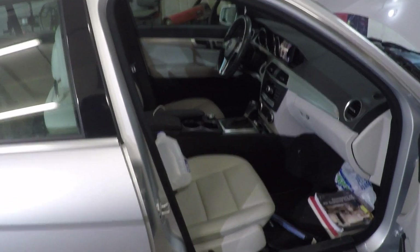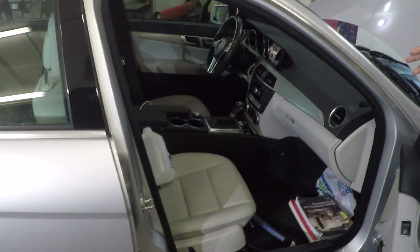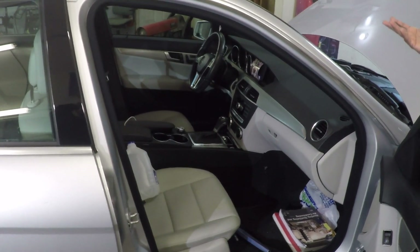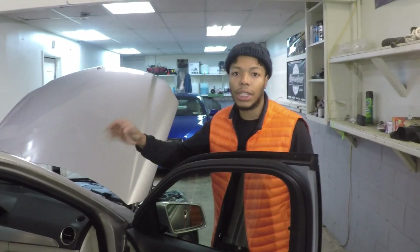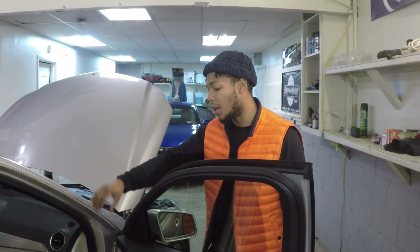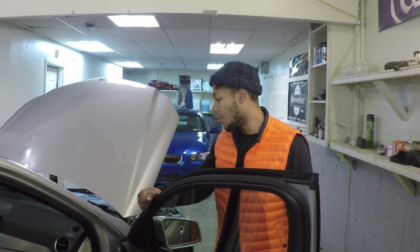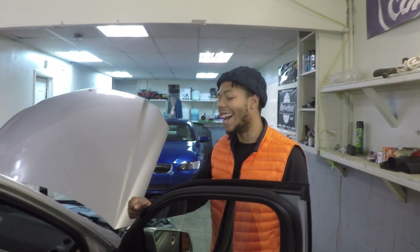The leather coating he's gonna apply to the seats — once he steam cleans and gets all the stains out — is supposed to help with UV protection, you know how the sun's constantly beaming in your car in the summertime. It's gonna help protect the leather from drying up and cracking. It's also gonna help with jeans leaving blue stains in the seats and all kinds of other stains. The coating for leather is really gonna do a good job.